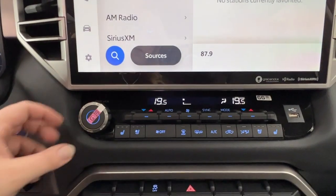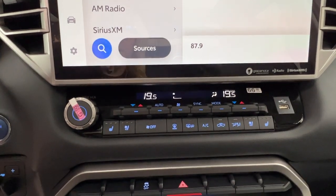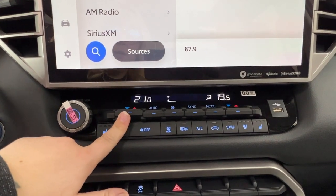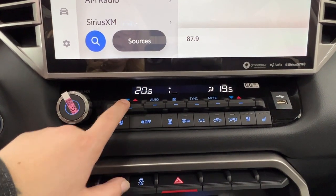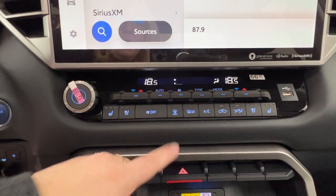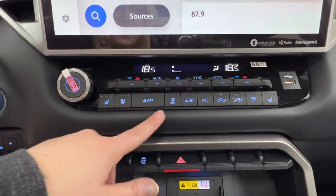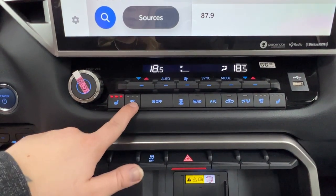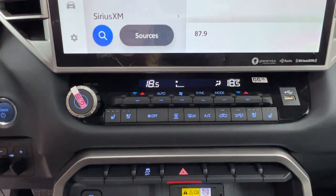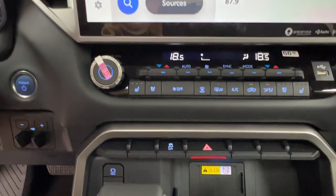Under that we have the volume control on the left, then all of the climate controls — dual zone, so you're able to control temperatures separately or sync them to work in unison. Under that you have defrost for the front and rear windshield, side mirror defrost, and both heated and cooled tri-level seats for the driver and front passenger. To the right is a USB port, and to the left is your push-start ignition with trailer controls.